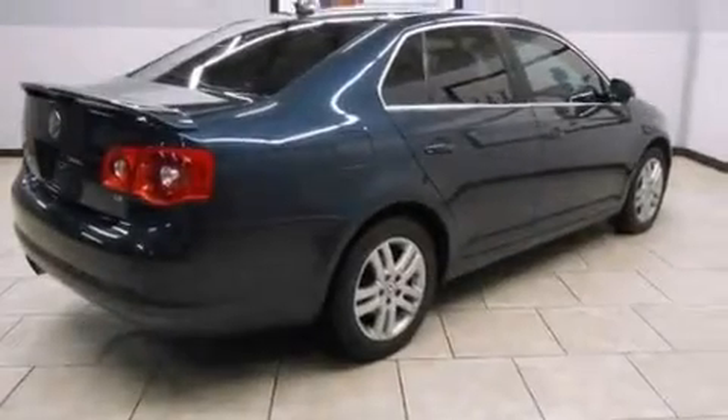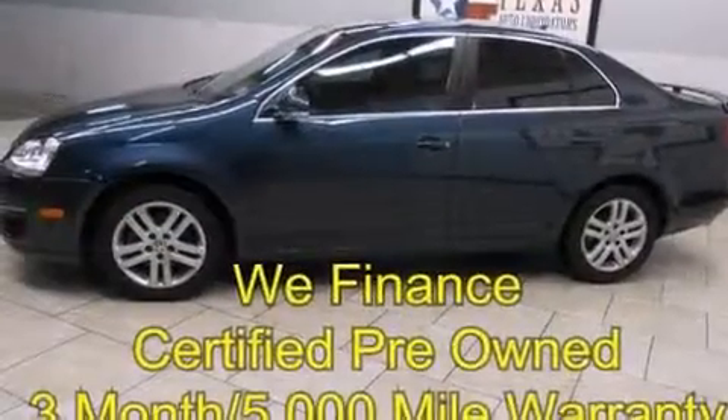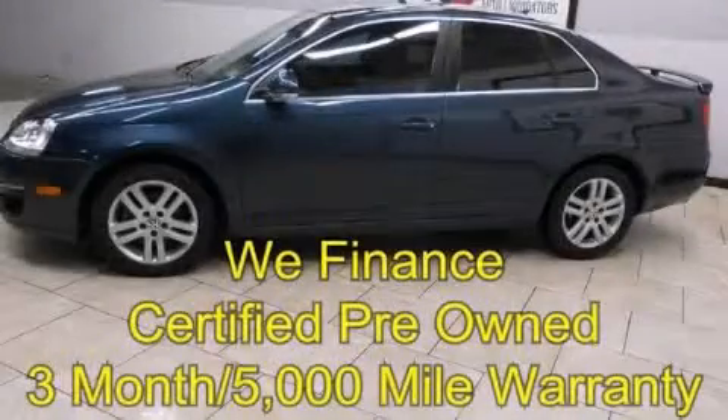With an EPA estimated rating of 42 miles per gallon on the highway, fuel efficiency is still high on the list of priorities. Please call today to reserve this vehicle for a test drive.